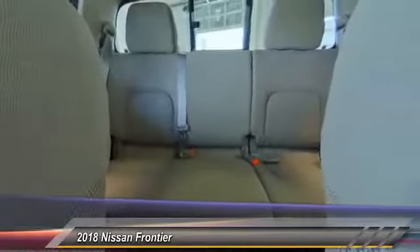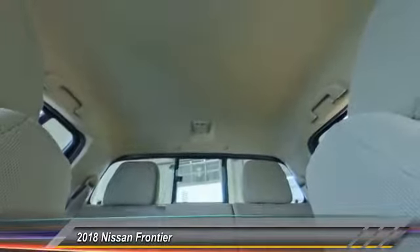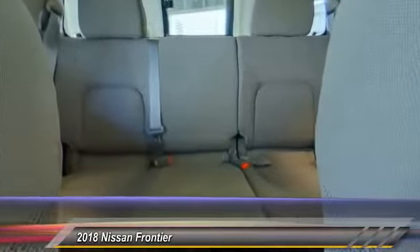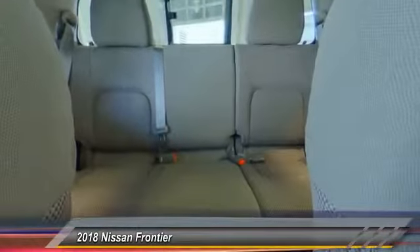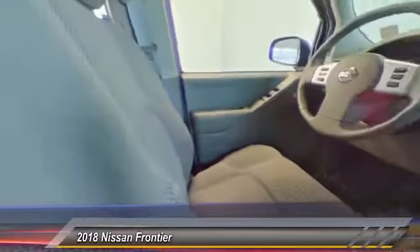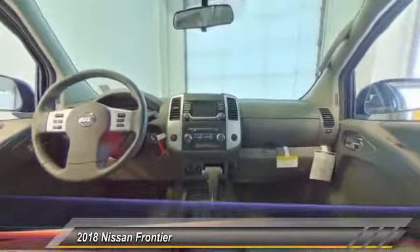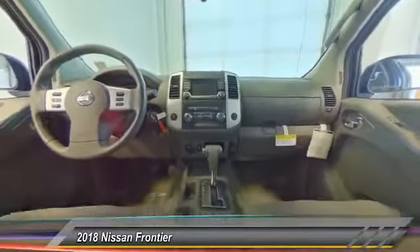Searching for a dependable vehicle that looks great, too? You've found it, so stop in today. The Frontier.